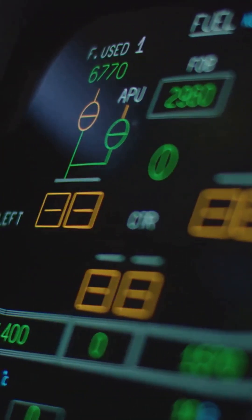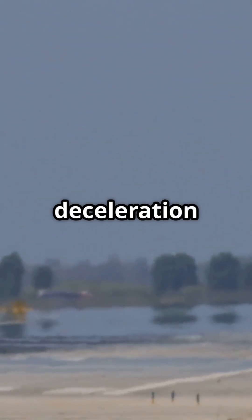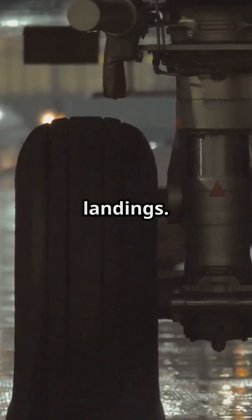Once the wheels match runway speed, the autobrake system kicks in — smooth and perfectly balanced. This invisible timing protects the tyres, prevents violent deceleration spikes, and gives the aircraft maximum grip when it matters most. It's a moment measured in milliseconds, but it saves thousands of landings.